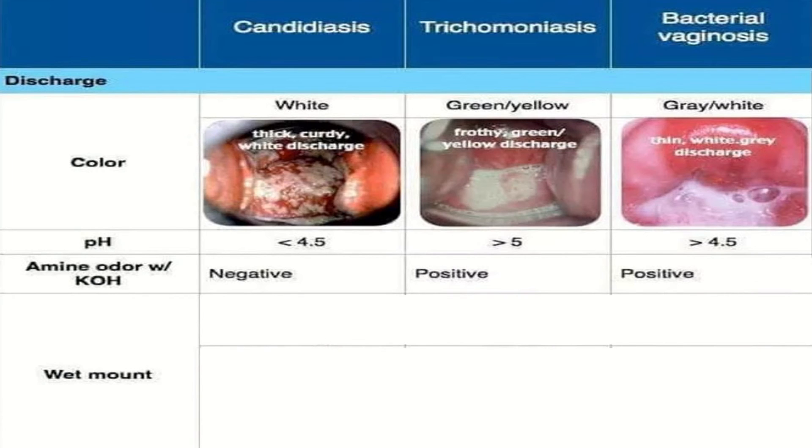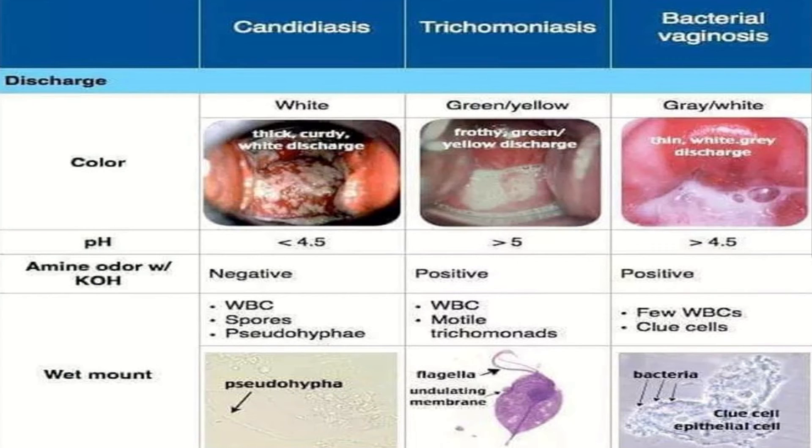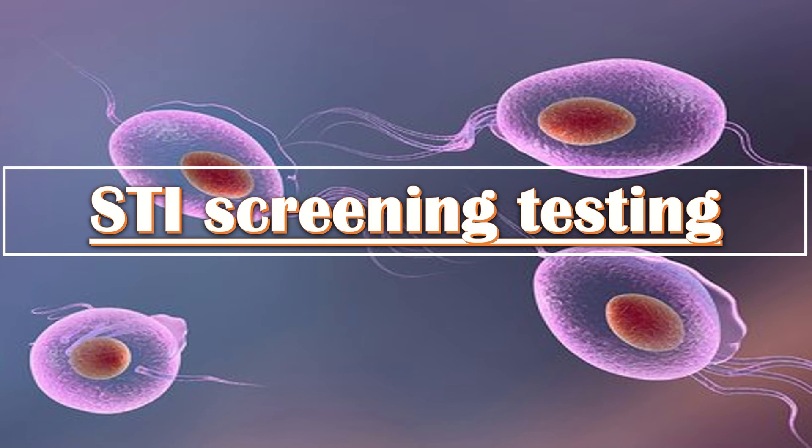On wet mount, candidiasis shows white blood cells, spores, and pseudohyphae. In trichomonas, wet mount detects white blood cells and motile trichomonads. In bacterial vaginosis, wet mount shows few white blood cells and clue cells. Microscopically, pseudohyphae are seen in candidiasis, flagella and undulating membranes in trichomonas, and clue cells with epithelial cells in bacterial vaginosis.